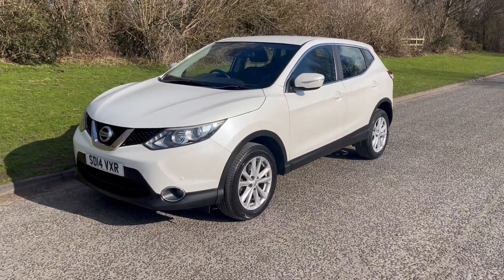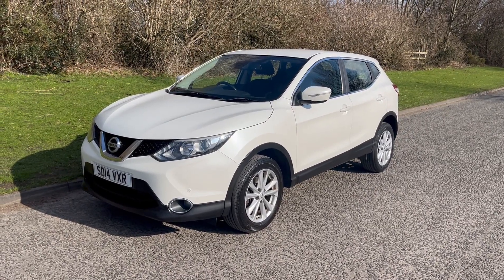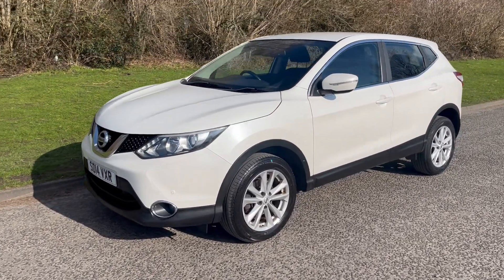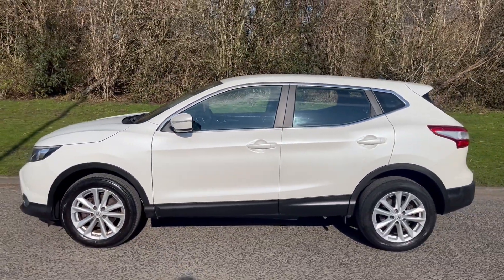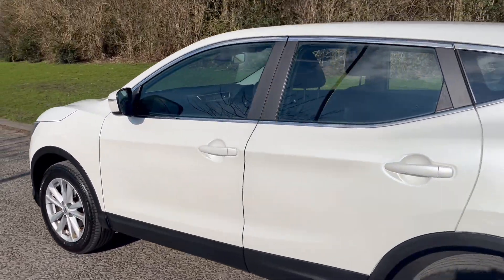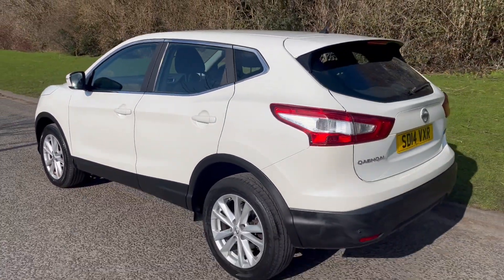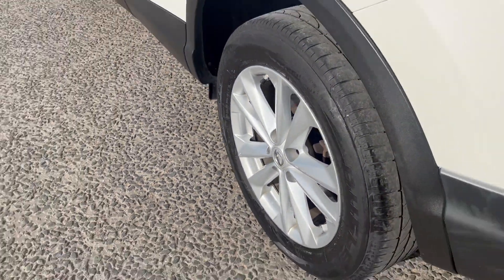Hi there, it's Adam here at Fordingtons in Hexham, and today I'm showing you around this 2014 Nissan Qashqai 1.5 DCI in Acenta Centre, finished in a pearl metallic white with silver alloy wheels.